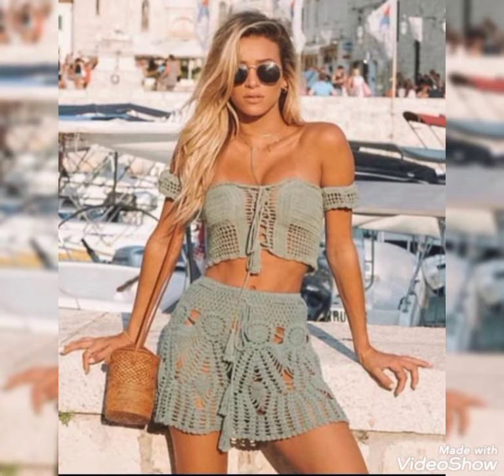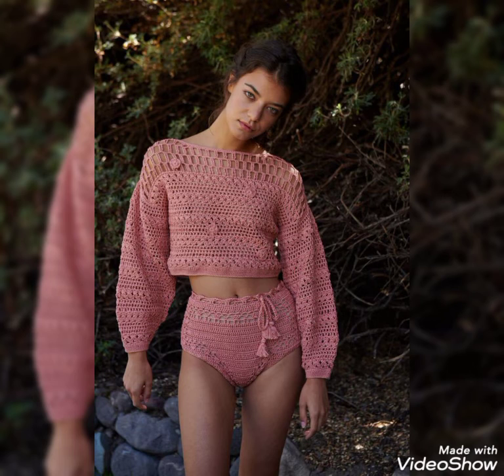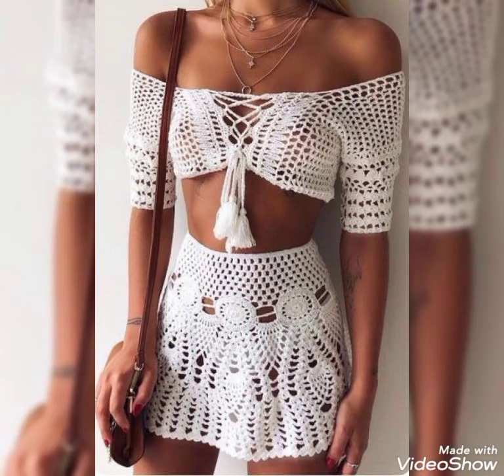Friends, you can buy these beautiful stylish blouses from those websites which I told you, and you can buy these from your nearby markets also. And those ladies who know how to crochet can easily make these beautiful and stylish blouses at home.